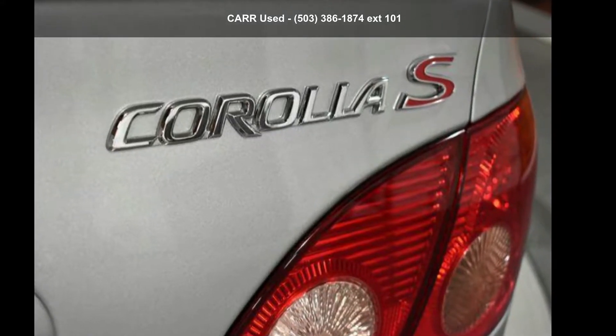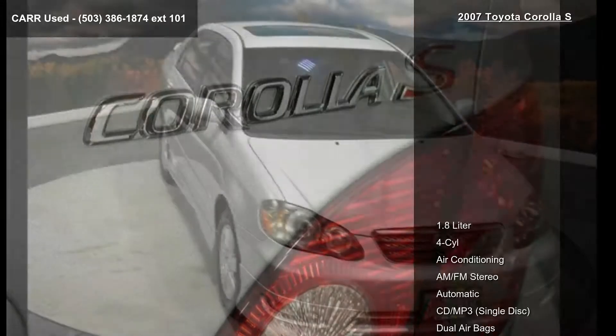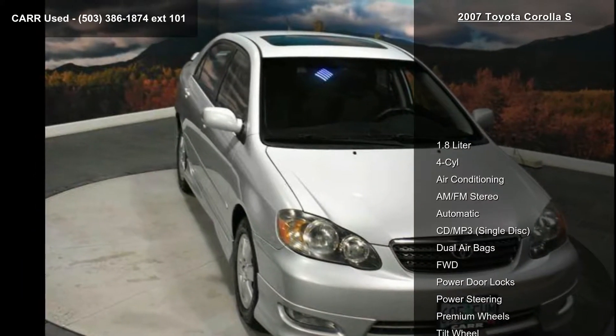Presenting the Toyota 2007 Corolla S. If you are looking for a first-rate auto, this one could be yours today.